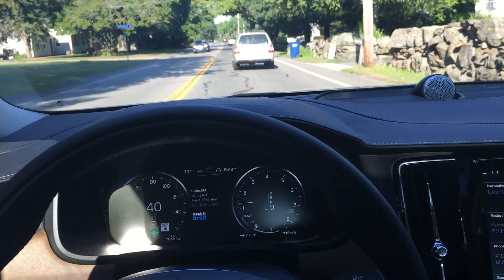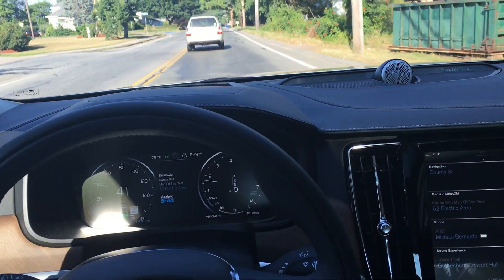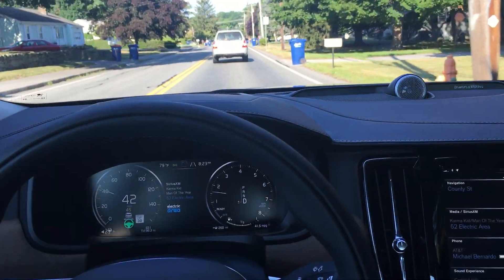And there it is — it locks in. If I rest my hand on the steering wheel, it will just slowly follow the car ahead. What it's doing is the system in the windshield is seeing the lines in the road and following the path.